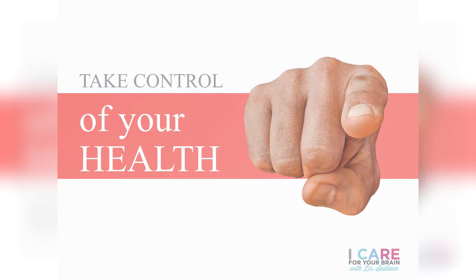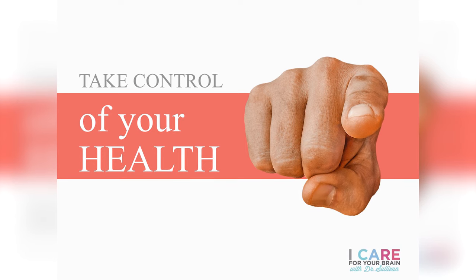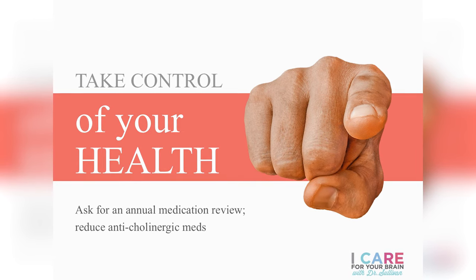Now for the I Care for Your Brain recommendations. Number one: take control of your health. As it relates to medications, demand a medication review once a year with your primary care physician and ask them to pay special close attention to anticholinergic medications. Many older adults are completely unaware of the unique dementia risk these medications pose. Use the workbook to figure out your specific anticholinergic burden score, and bring this to your doctor with the goal of getting your score as low as it can safely be.